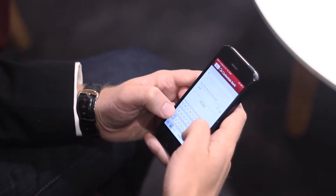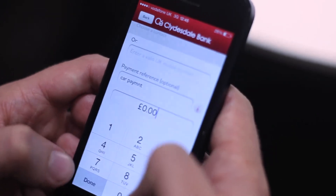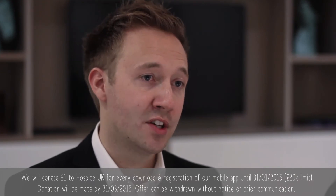Just download our mobile banking app, register for PayM, and then enter the name and number of the person you want to send money to. You'll be able to send up to £300 per transaction and up to £1,000 per day from your iOS or Android smartphone. And as an added bonus, we'll donate £1 to Hospice UK for every download and registration.